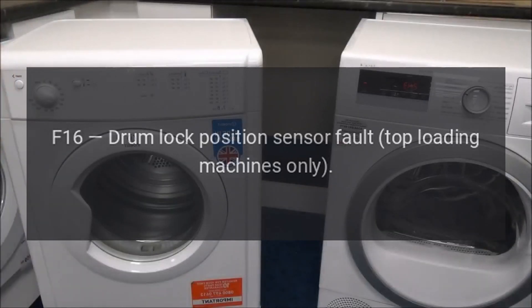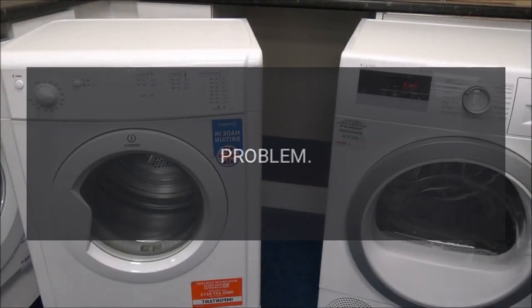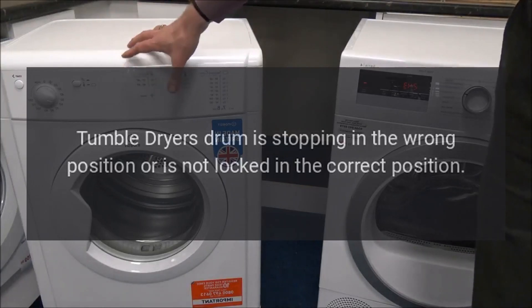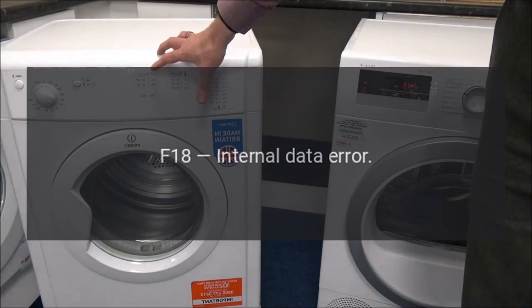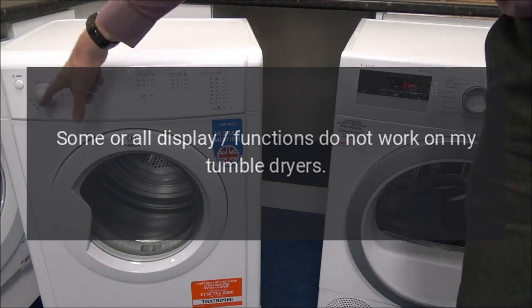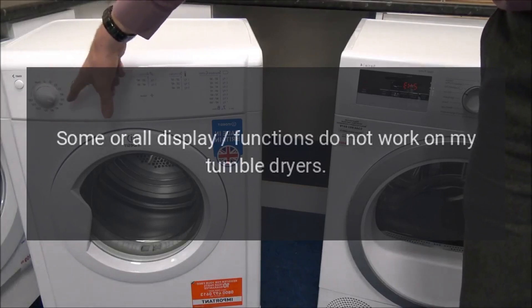Code F16 - Drum lock position sensor fault (top loading machines only). Problem: tumble dryer drum is stopping in the wrong position or is not locked in the correct position. Code F18 - Internal data error. Problem: some or all display functions do not work on the tumble dryer.